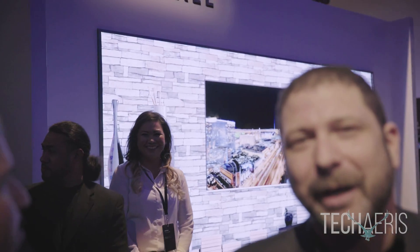Hello, my name is Scott Cohen and I'm the senior manager of product training for the television division for Samsung. We're here at the Samsung First Look event standing in front of Samsung's 146-inch micro LED TV.